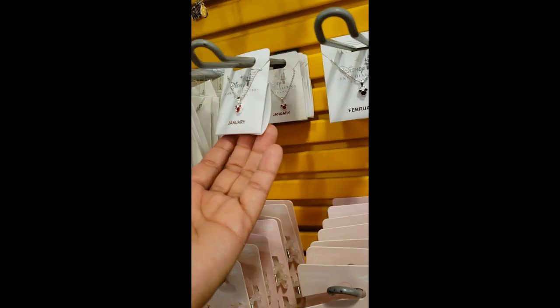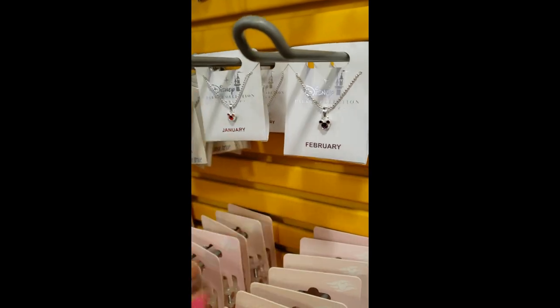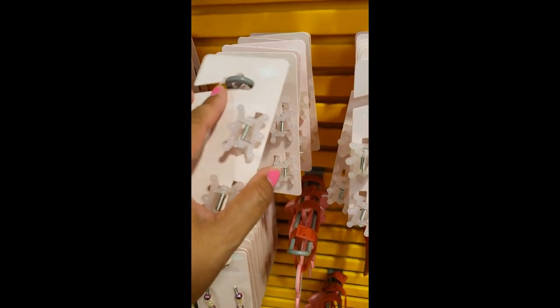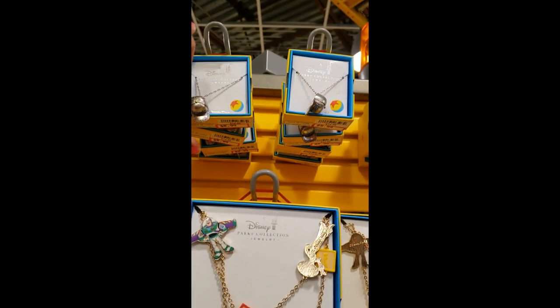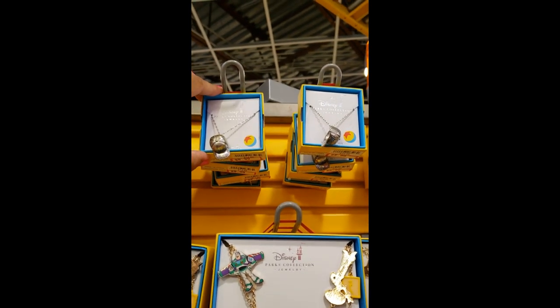January, February — are those the only months they have right now? I think so. And they are $8.99 each. Then down here we have some hair clips that look like crowns — these are $4.99. The MU hat — that's a necklace — we've seen it at the other locations. It's $8.99.